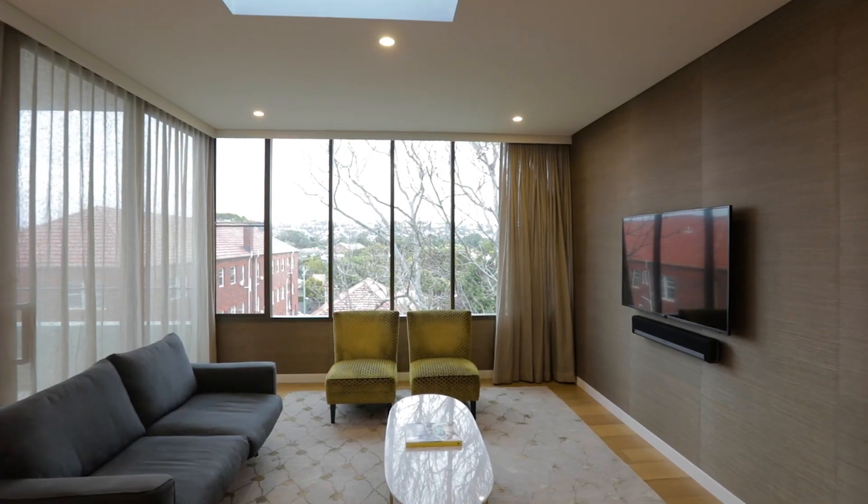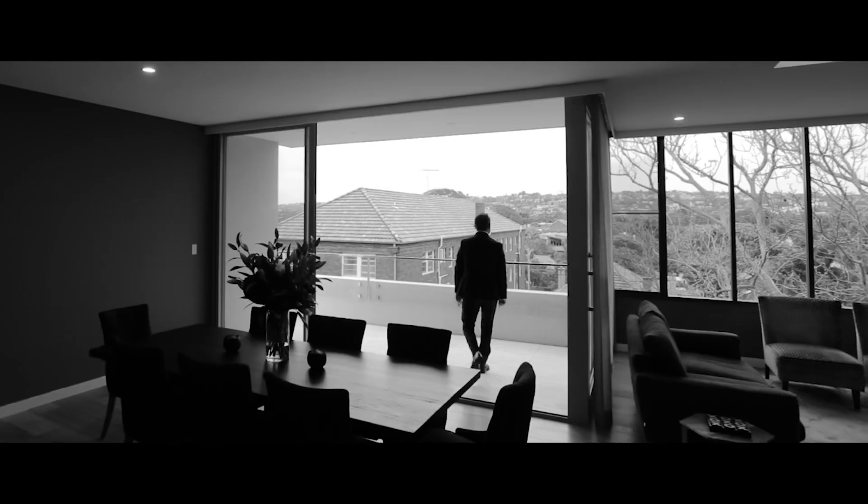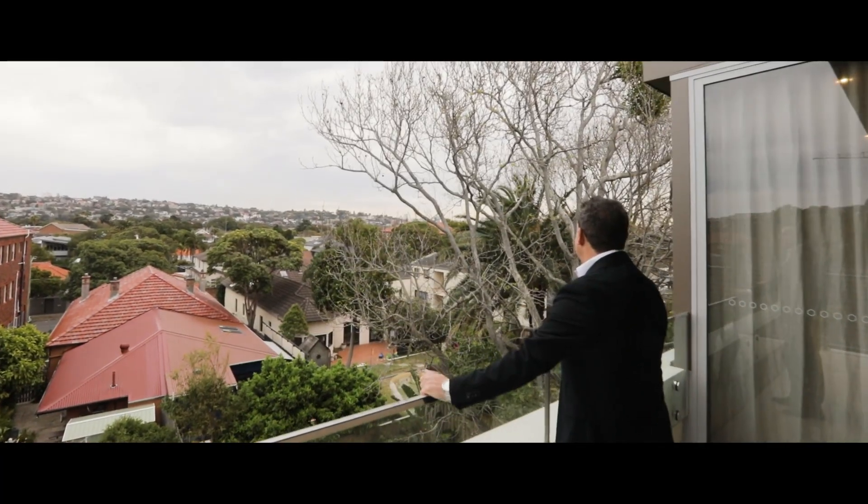Spacious and elevated with gorgeous district outlooks and a city skyline view, the apartment is set in a desirable boutique block of four.